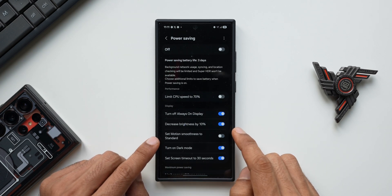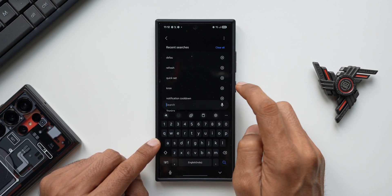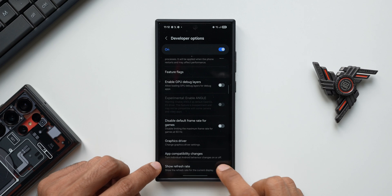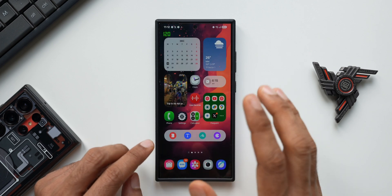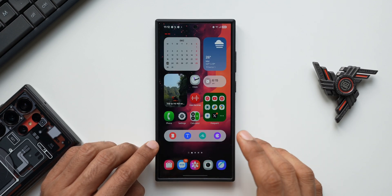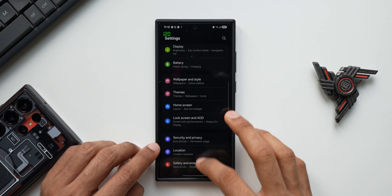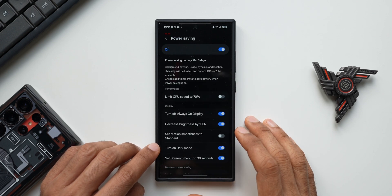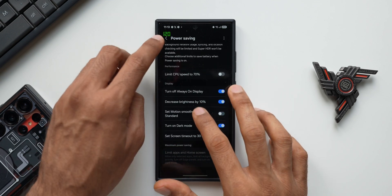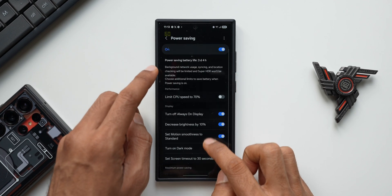There's a brand new toggle called 'Set motion smoothness to standard' — when disabled, motion smoothness will be on 120Hz. Let me enable power saving mode and then go to Settings to enable the refresh rate indicator under Developer Options — I'll tap 'Show refresh rate' and enable it. You can see the phone is on power saving mode but the refresh rate is 120Hz adaptive. We get that higher refresh rate experience despite power saving being enabled.